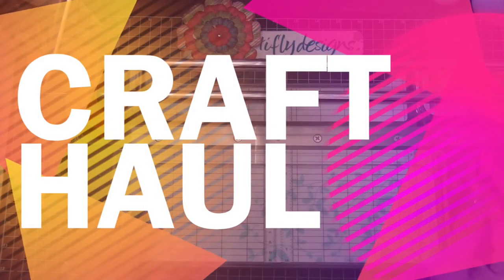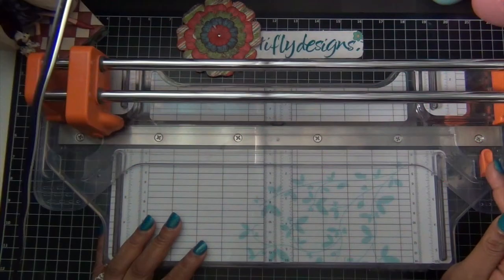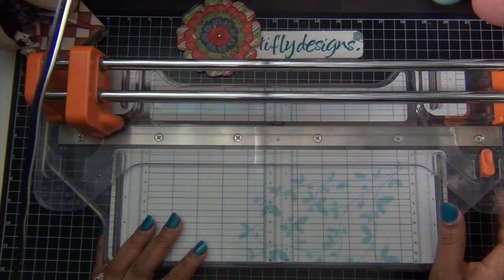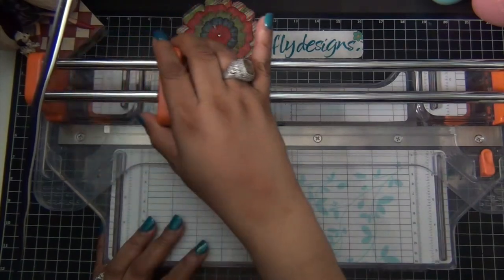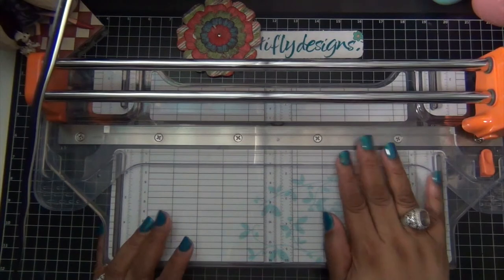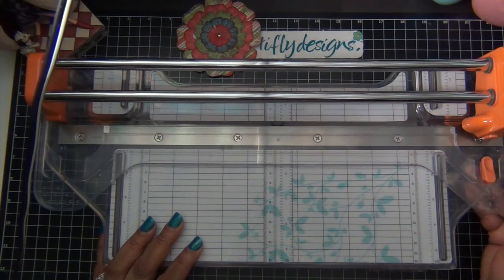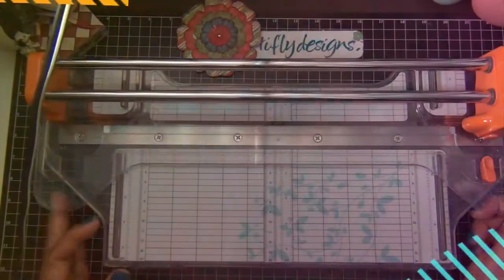Hi everyone, just want to share a small craft haul I did this weekend. First, I ordered this from Amazon.com and it's the Disco 12-inch Precision rotary bypass trimmer and I think it's the best trimmer I've ever used.